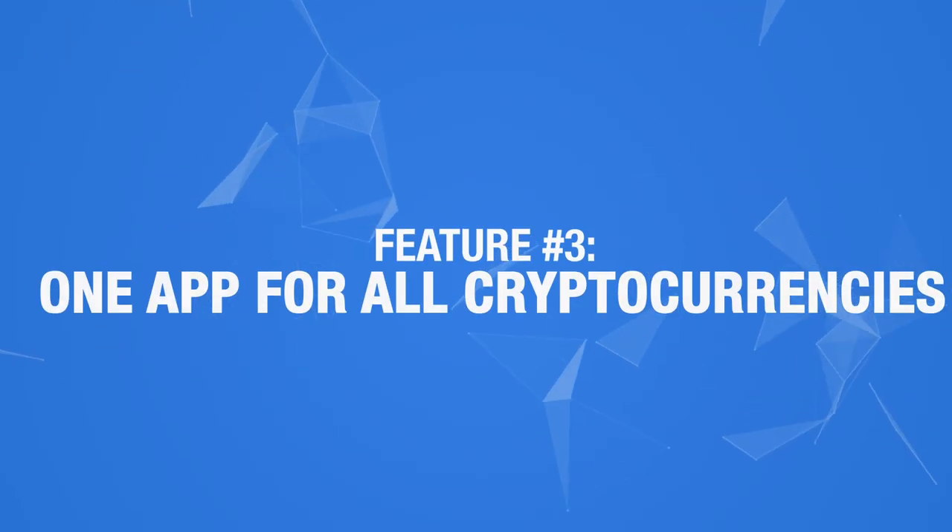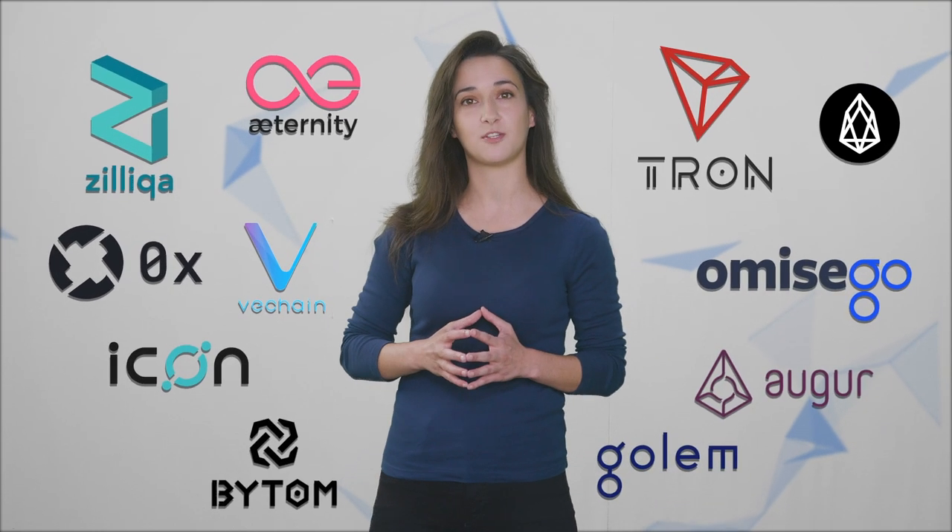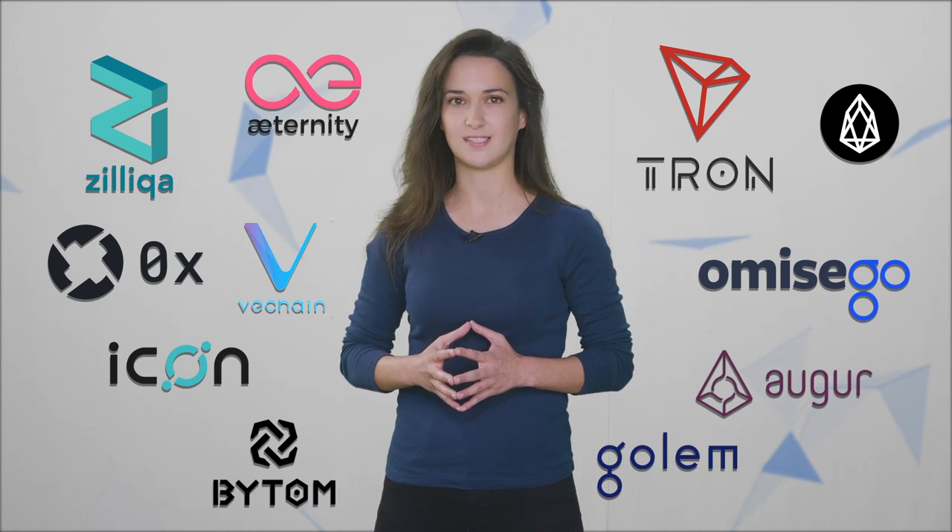Feature number 3: One app for all cryptocurrencies. BC Vault offers native support for all of its supported cryptocurrencies in one single application. While Ledger and Trezor rely heavily on third-party software applications for most of the cryptocurrencies they support, BC Vault supports all of its crypto on one software application and is the first device to support native storage for all ERC20 tokens, of which more than 200,000 exist today. This also includes seamless use of SegWit and legacy addresses within each Bitcoin wallet, and the Bitcoin Cash wallet can switch between address formats as well.